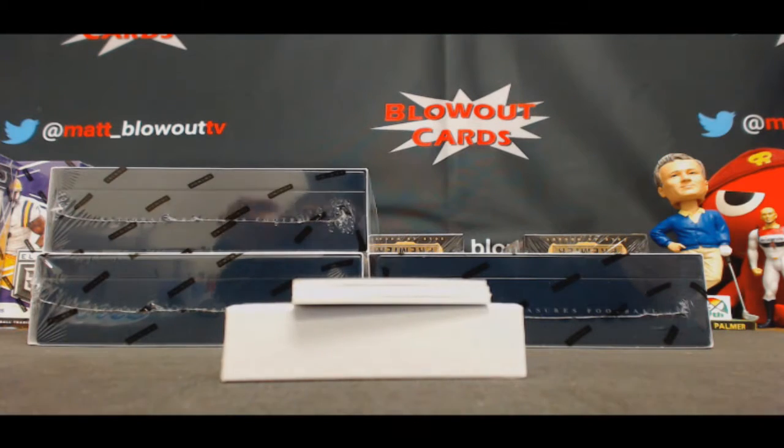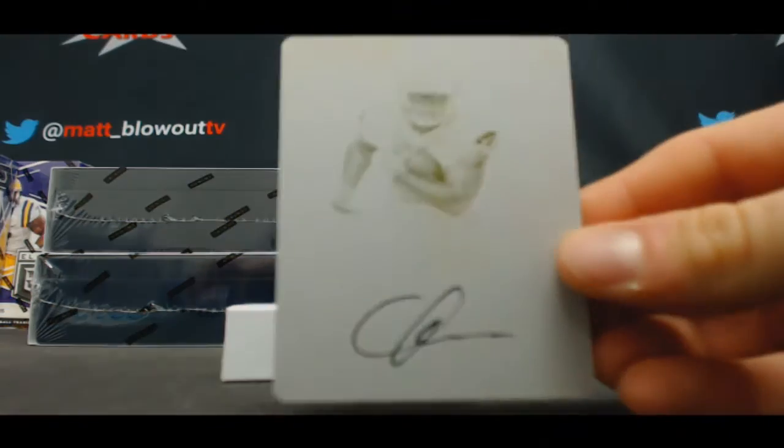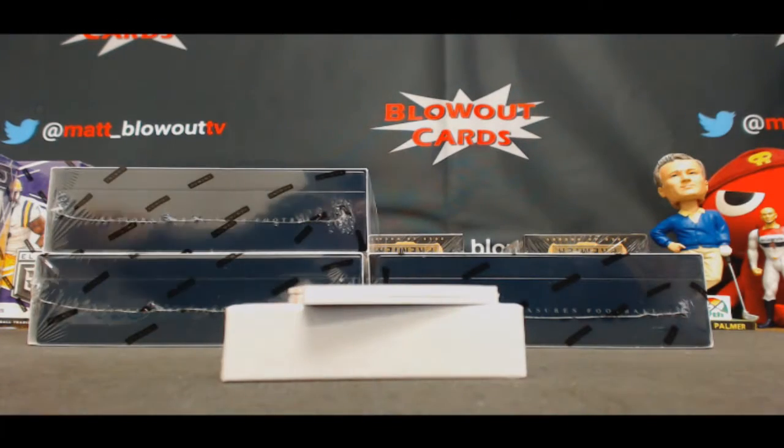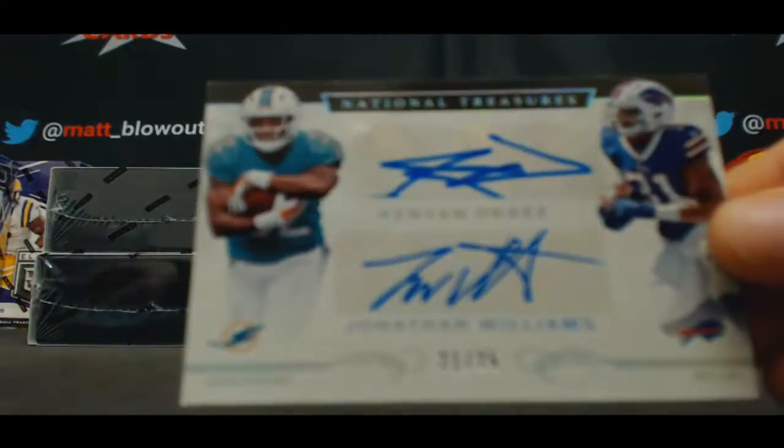Just skip the card and throw it. Printing plate, one-on-one, C.J. Prosise — I'm sure to give that to Fish. Favorite player in this year's draft: Kenyon Drake, Jonathan Williams. 25.